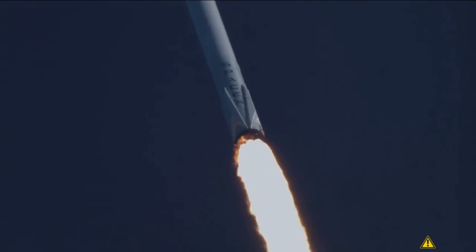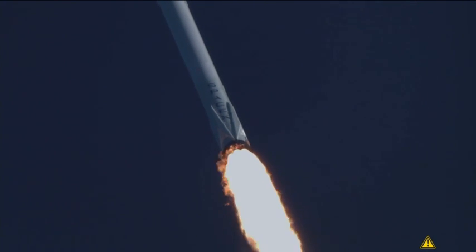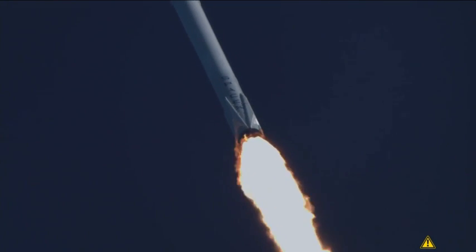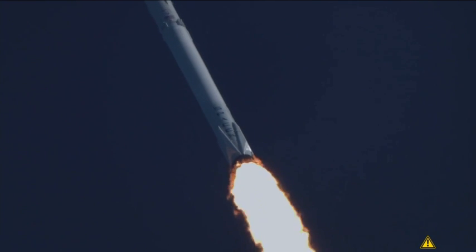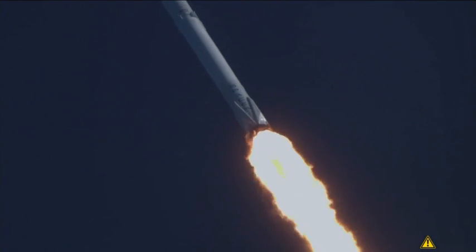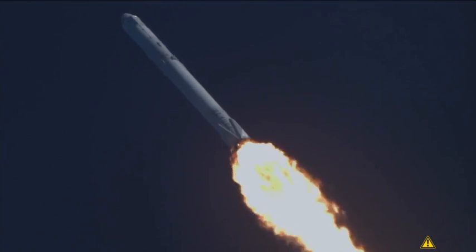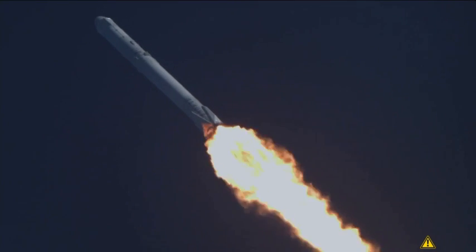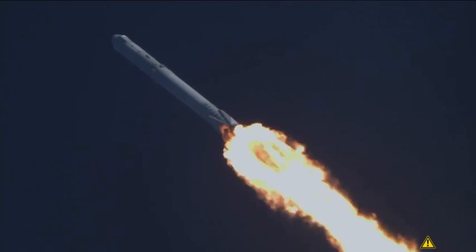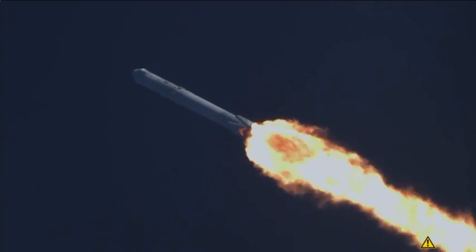Of course, I still love you. Hands AOS. Vehicle is now going through the sound area. Vehicle is now transonic. Through Max-Q.